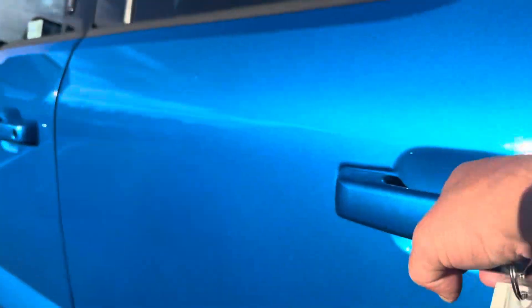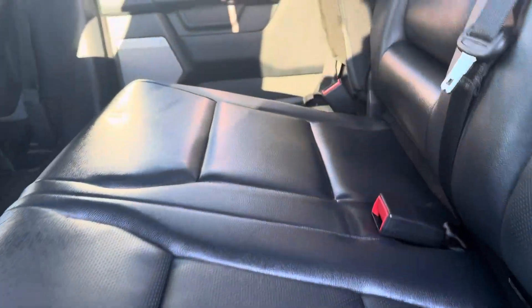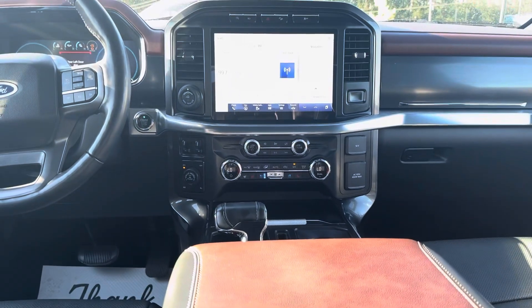Interior-wise, you're going to be pleasantly surprised — it's in amazing condition. Look at those seats; they look as though they've never been sat in. You've got the blacked-out headliner, speed charge ports, a USB, as well as the inverter.